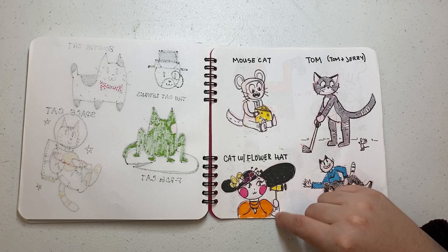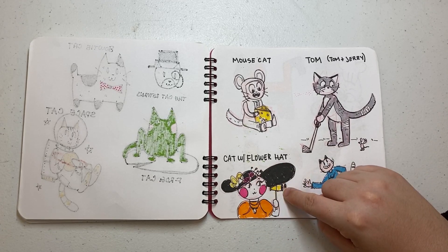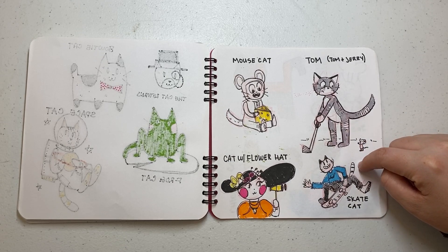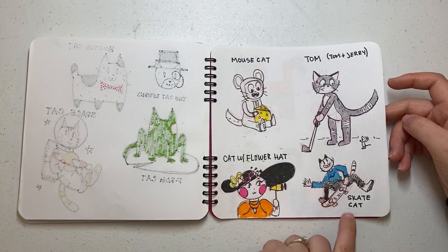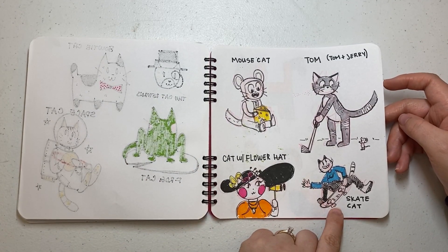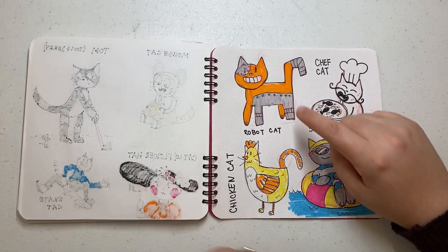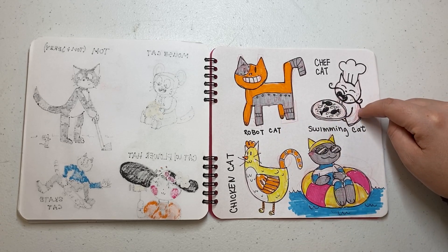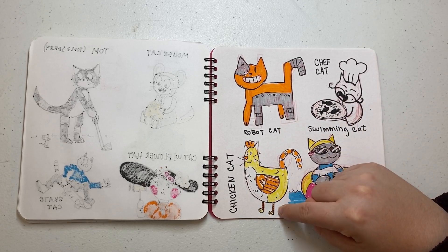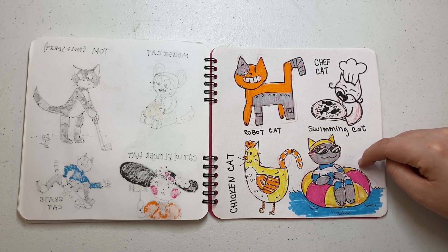Cat with a flower hat — I made her like going to the Kentucky Derby, all fancy with her little opera glasses. Skate cat was fun, I liked him — I did end up using reference for him because that's kind of hard to just pull out of your head. Robo cat is kind of a cyborg — that was fun. Chef cat has a pizza with fish on it. Chicken cat is weird but I like him — I think he's funny. And then swimming cat is just happy to hang out; he's doing his best.